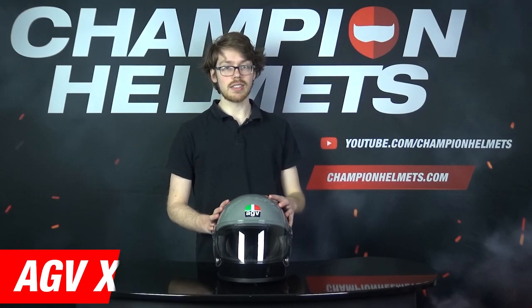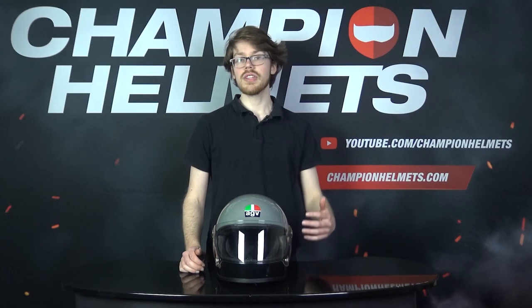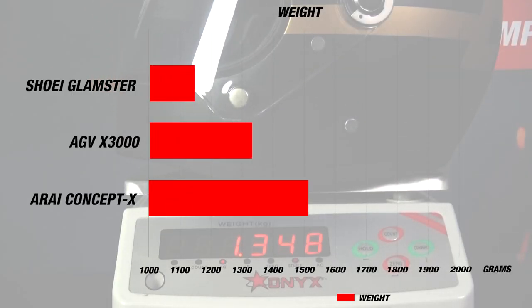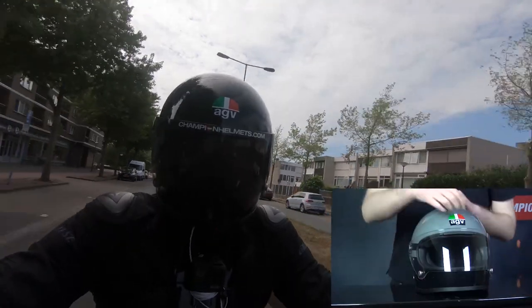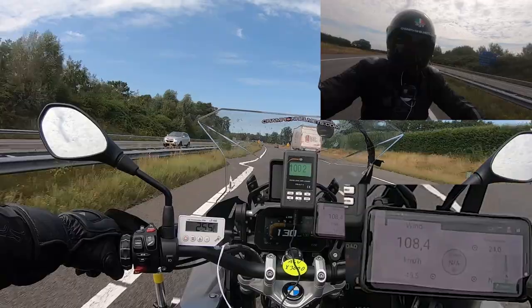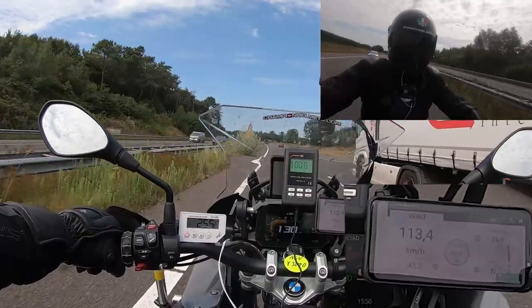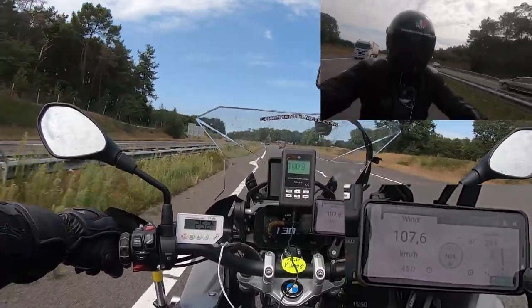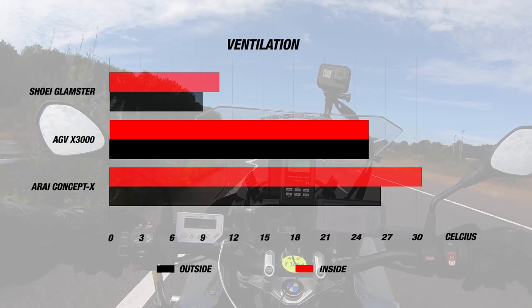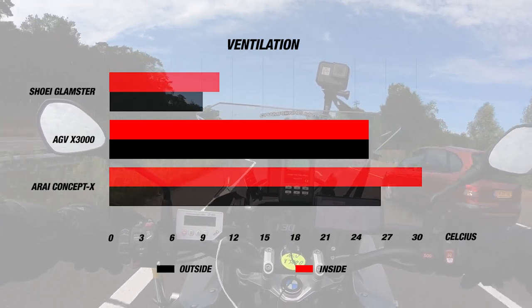Next up, we've got the AGV X3000, AGV's main retro helmet based off the original design worn by the likes of Agostini. The fiberglass helmet with a recommended retail price of about 380 Euros or 410 US dollars comes in 3 outer shell sizes. The X3000 also comes in at a lightweight of about 1,380 grams, which is good for a full face helmet. For ventilation, there is only one stopper vent in the non-pinlock prepared visor, but the liner is made of soft suede leather and it is removable and washable.